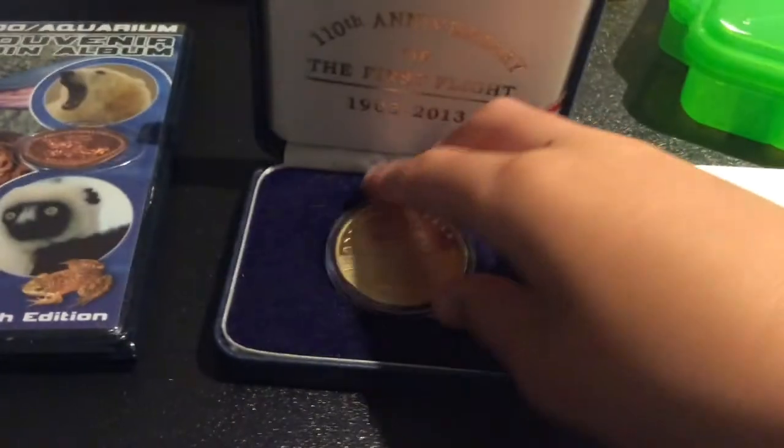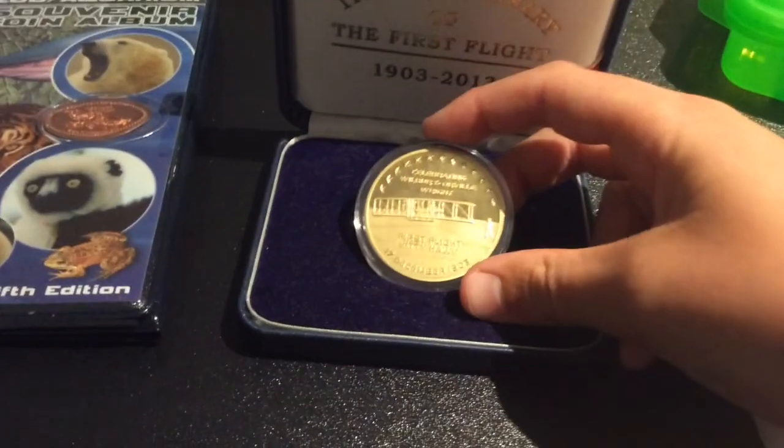Up here I have a coin that commemorates the Wright Brothers and their first flight from Kitty Hawk.